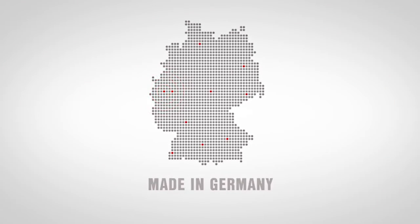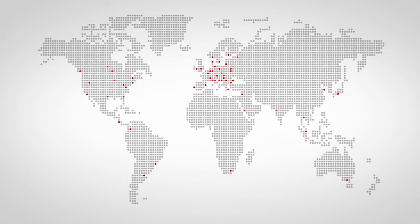Quality that is made in Germany. A global sales network and state-of-the-art logistics ensure that every component can be delivered within 48 hours.